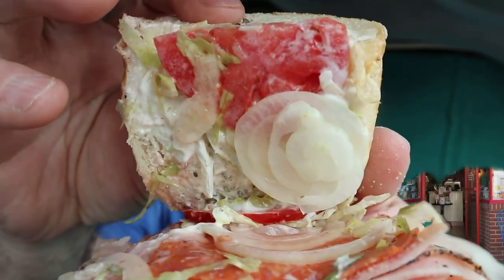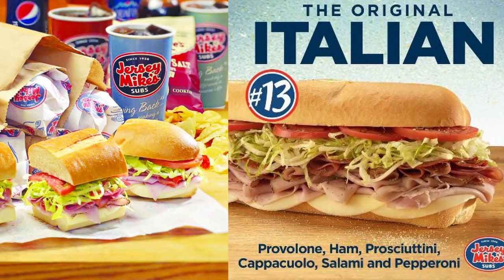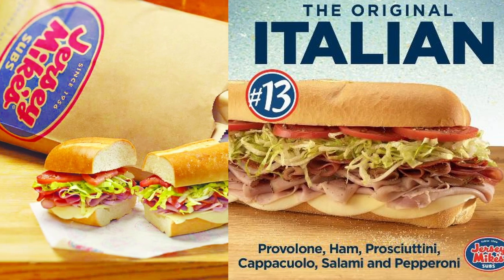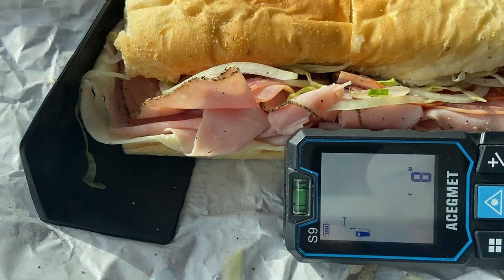Back at Jersey Mike's — this is part three of the six-part series on the Italian subs. The Italian sub, this is the classic number 13 from Jersey Mike's, called the Original Italian with provolone, ham, prosciutto, capicola, salami, and pepperoni. Plus we got it Mike's way with the lettuce, onions, tomatoes, the juice which is vinegar and oil. And I added pickles. Price is $9.75. It came in at exactly eight inches.